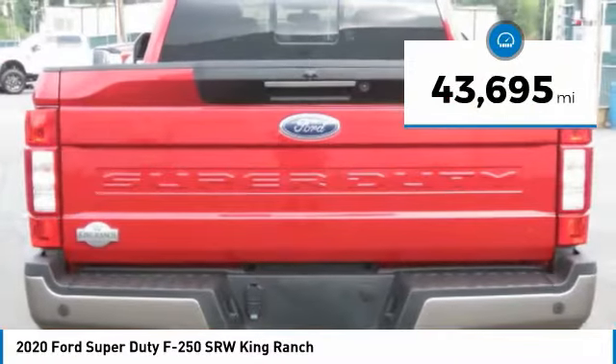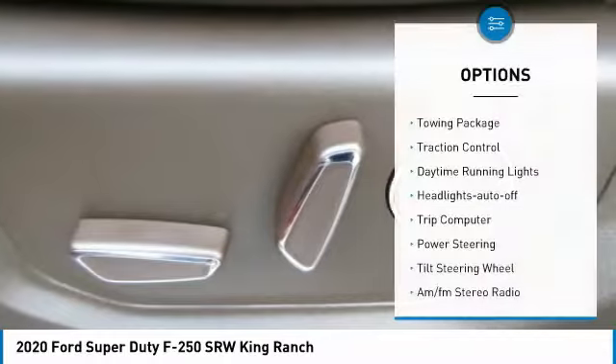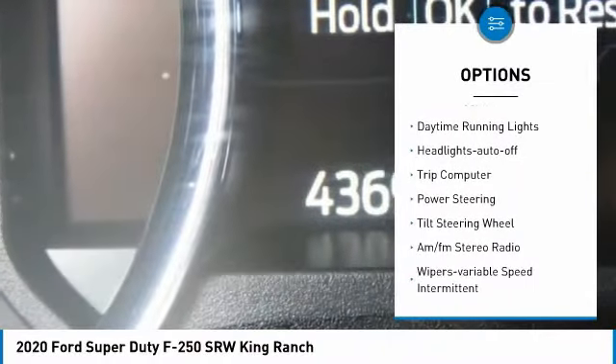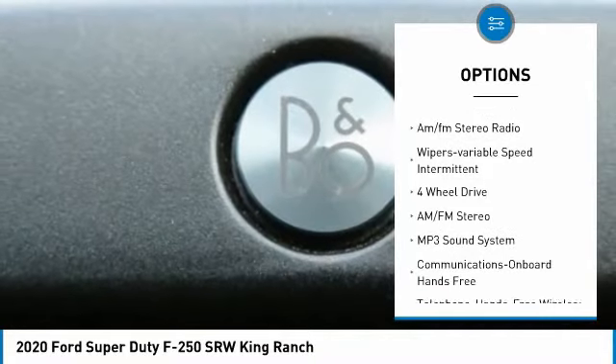This vehicle has less than 45,000 miles. Here are some of this vehicle's great options: towing package, traction control, daytime running lights, headlights auto-off, trip computer.